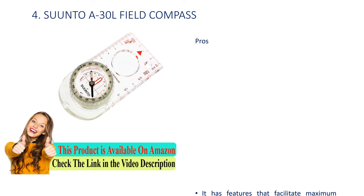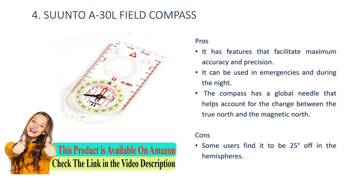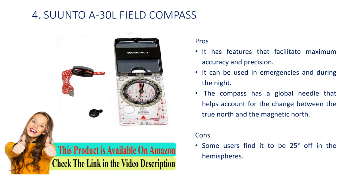Number 4: Suunto A-30L field compass. Pros: it has features that facilitate maximum accuracy and precision, it can be used in emergencies and during the night, and the compass has a global needle that helps account for the change between the true north and the magnetic north. Cons: some users find it to be 2 to 5 degrees off in certain hemispheres.